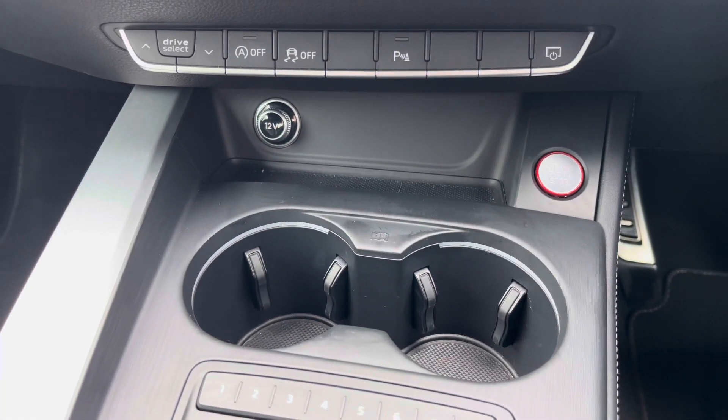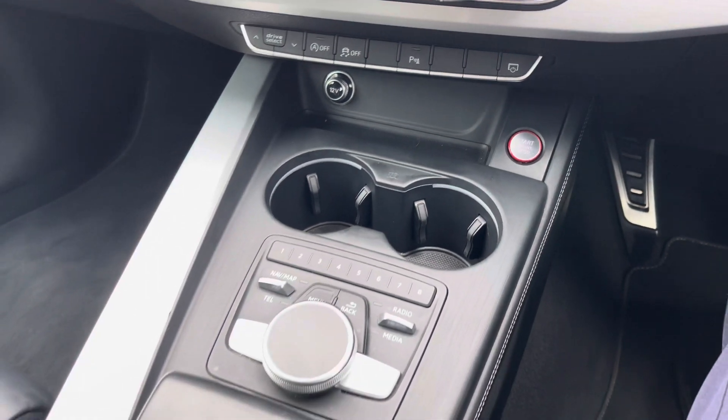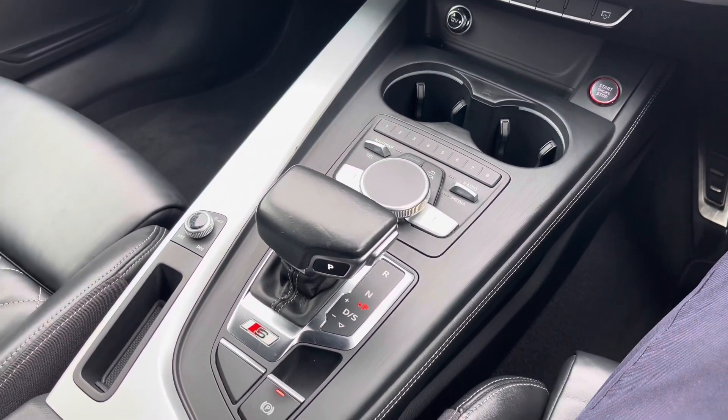In the centre console you've got your 12 volt socket, there's also two cup holders, your start engine stop switch, your automatic gear selector and electronic handbrake. Our AC extended warranties are available. For more information or to book a test drive, give us a call on 0161 885 0358 or enquire online now.